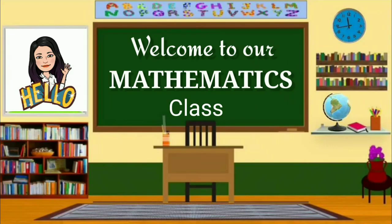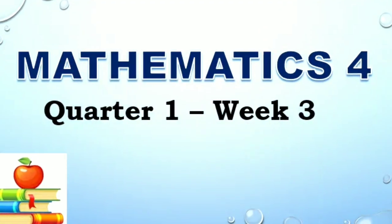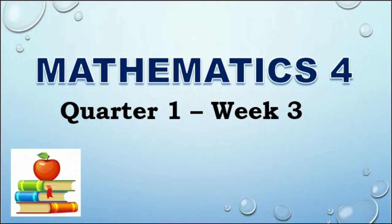Good day, everyone. Again, it's me, Teacher Flor. I will be helping you in your Mathematics 4, Quarter 1, Week 3 Lesson.